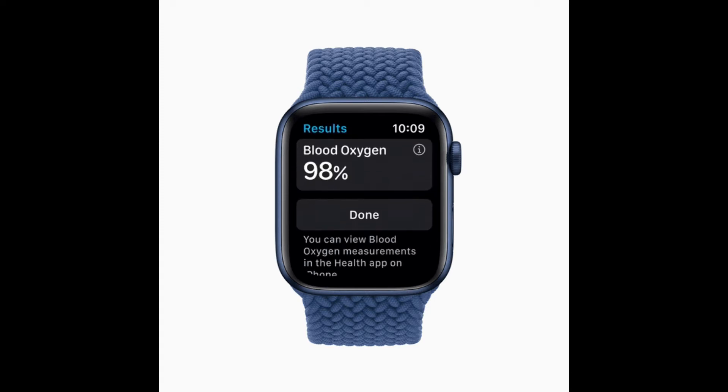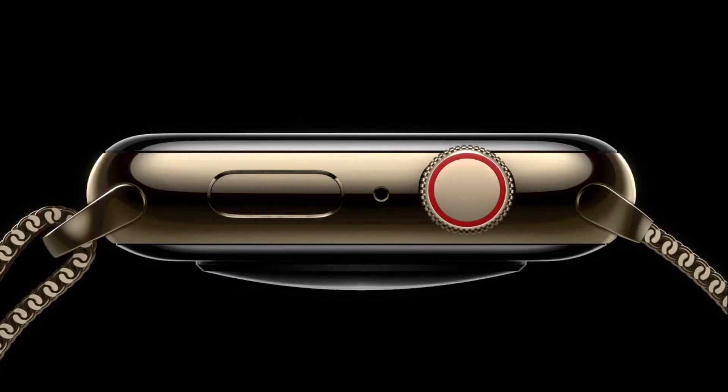Apart from the blood oxygen level tech, it also features the following. Like its predecessor, it can generate an ECG similar to a single-lead electrocardiogram — you would need the ECG app for this. Electrodes built into the digital crown and the back crystal work together with the ECG app to read your heart's electrical signals. Simply touch the digital crown to generate an ECG waveform in just 30 seconds. The ECG app can indicate whether your heart rhythm shows signs of atrial fibrillation, a serious form of irregular heart rhythm, or sinus rhythm, which means your heart is beating in a normal pattern.